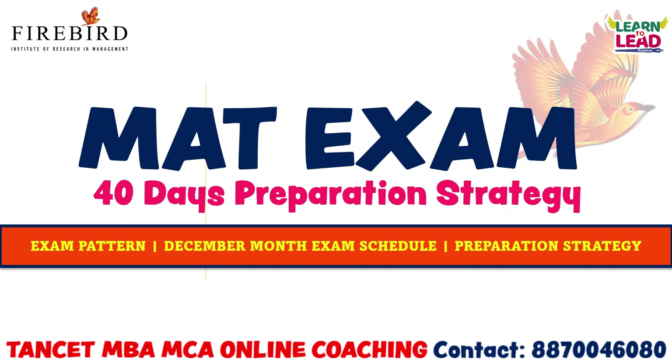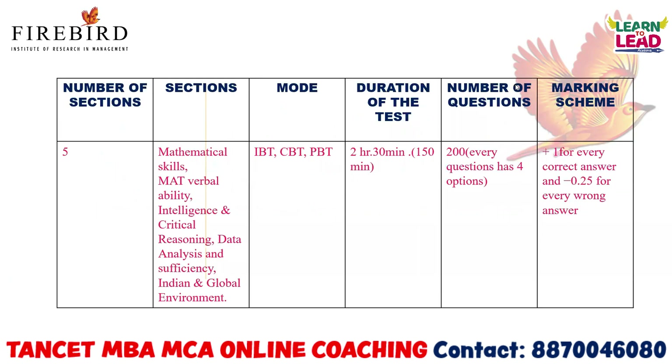We have discussed the exam pattern, December month exam schedule, and its preparation strategy completely. The math exam is conducted nowadays in three modes: IBT, CBT, and PBT. The duration of the test is 2 hours 30 minutes. They'll ask you 200 questions and you'll get plus one mark for every correct answer and minus 0.25 for every wrong answer.